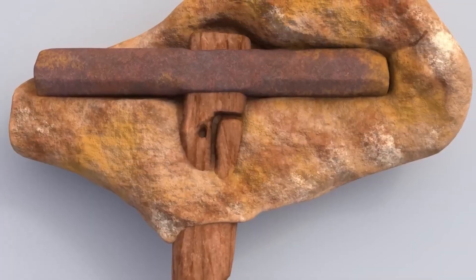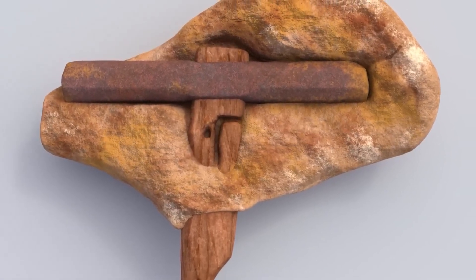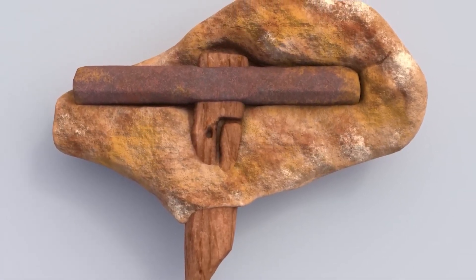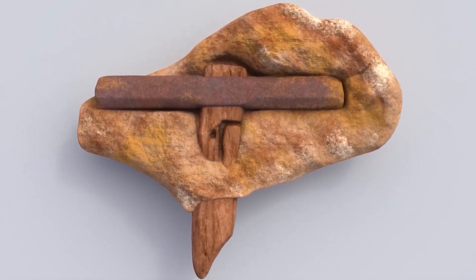However, the puzzles don't end there. The hammer's head, which is more than 96% iron, is far purer than anything nature could have produced without the aid of technology, and it has a design reminiscent of an American hammer from the 19th century.